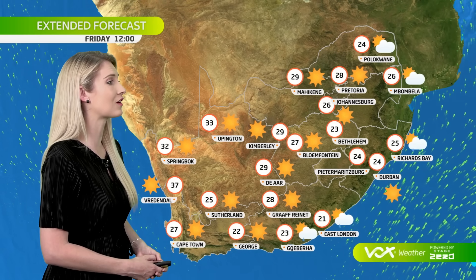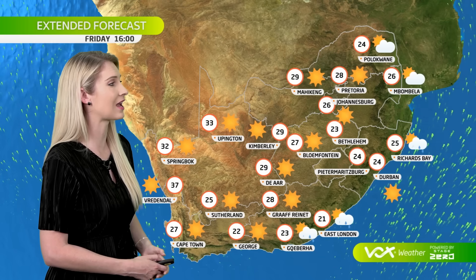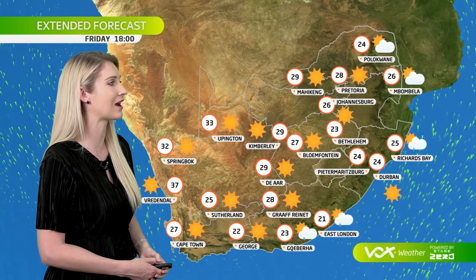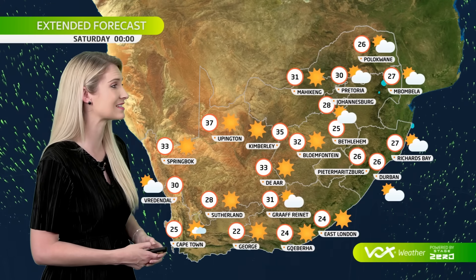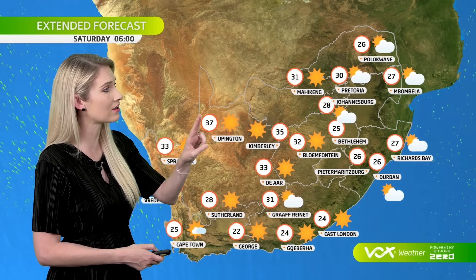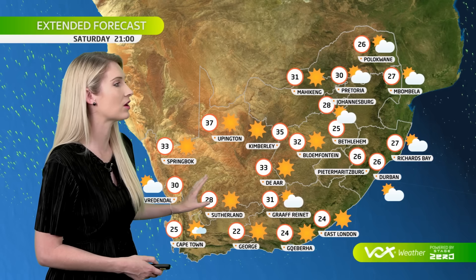And then into Friday, we're expecting most of the rain to clear up, with only a few light showers likely in KwaZulu-Natal as well as Mpumalanga. Lots of sunshine expected on Friday as well as Saturday with almost no rain in the forecast — only a few isolated showers likely in Mpumalanga, with maximum temperatures much warmer over the interior of the country.